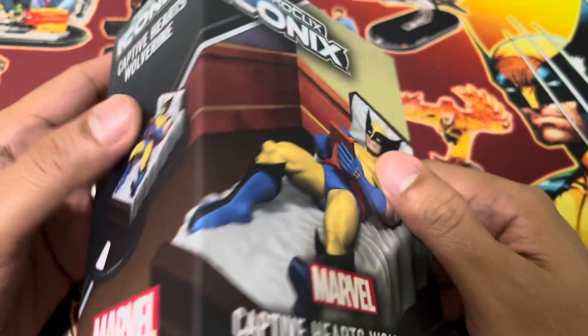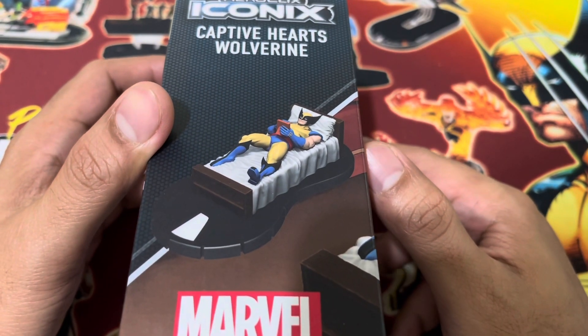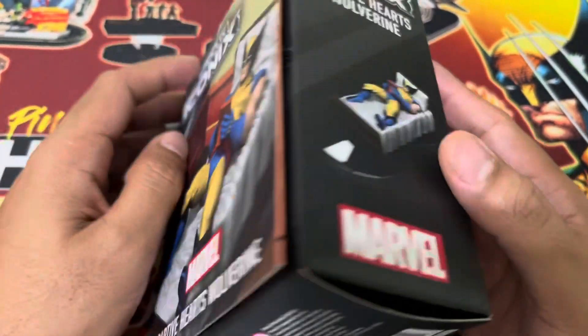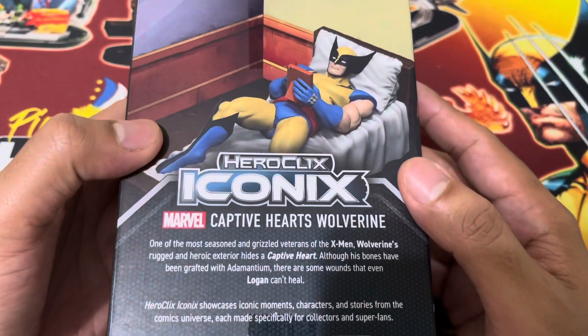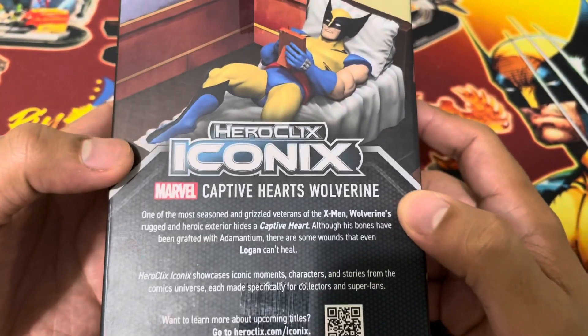Let's go ahead and look at the box. On the side we have the figure in figure form. On the other side we have the same illustration, and at the back just a quick description of this particular product.